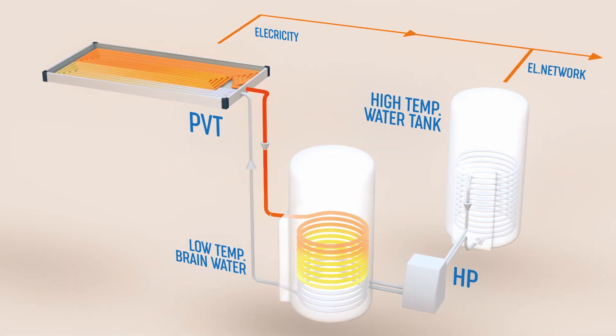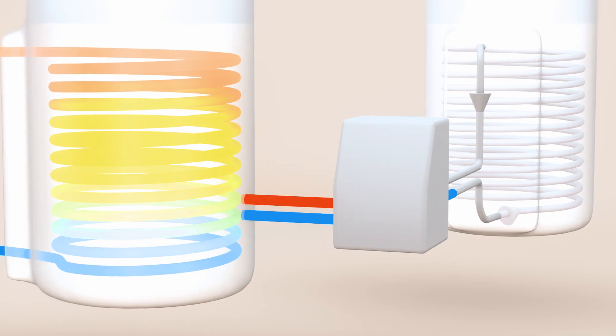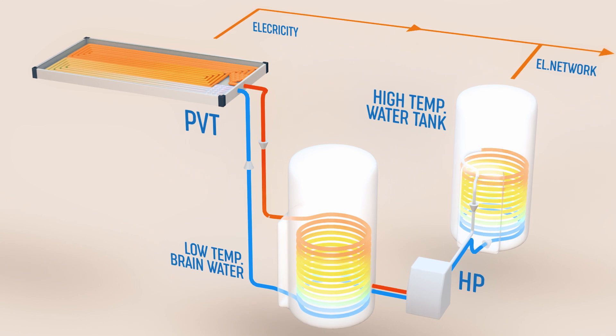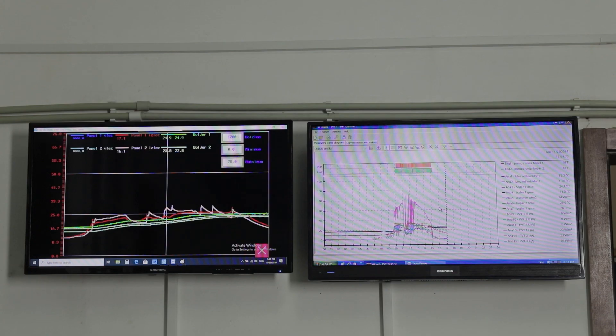Depending on the application, the water is heated up as needed with heat pumps or electricity from the network or from a PV collector itself. In our internal test centre,